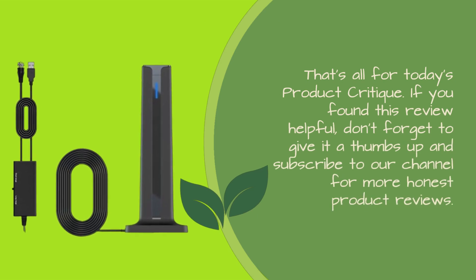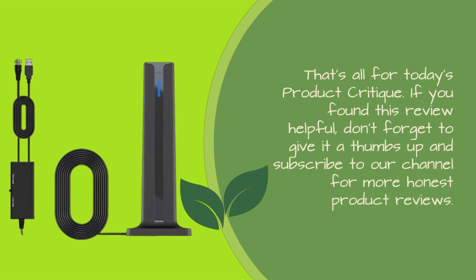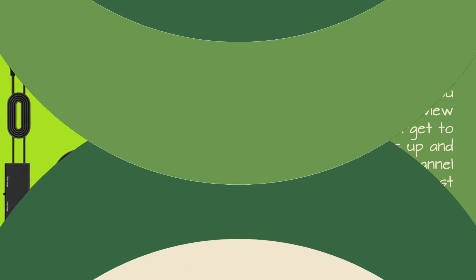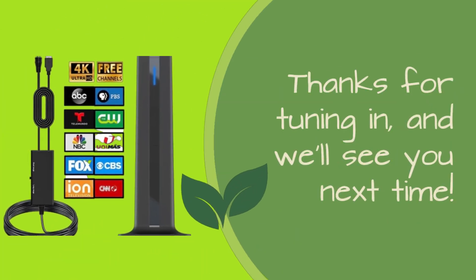That's all for today's product critique. If you found this review helpful, don't forget to give it a thumbs up and subscribe to our channel for more honest product reviews. Thanks for tuning in, and we'll see you next time.